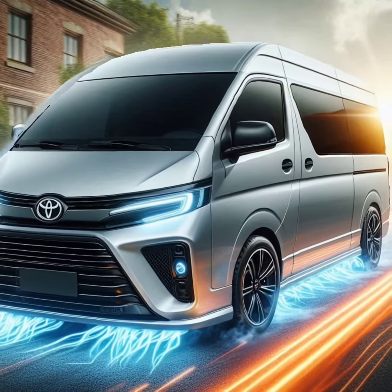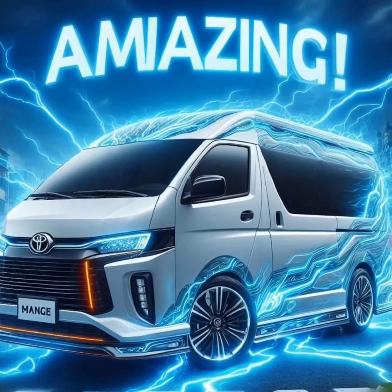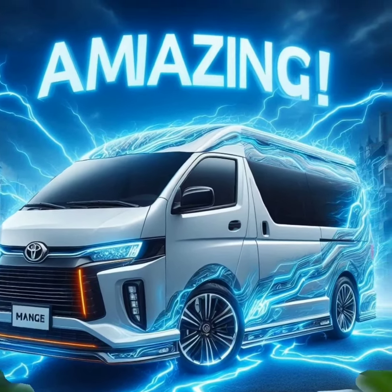The HiAce features a bold front grille and LED headlights, giving it a distinct and modern look. Inside, you'll find a spacious and comfortable cabin, designed with both drivers and passengers in mind.